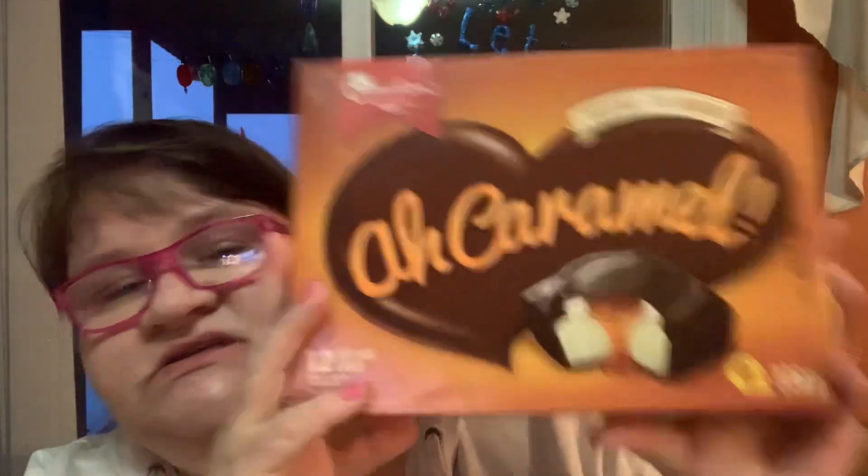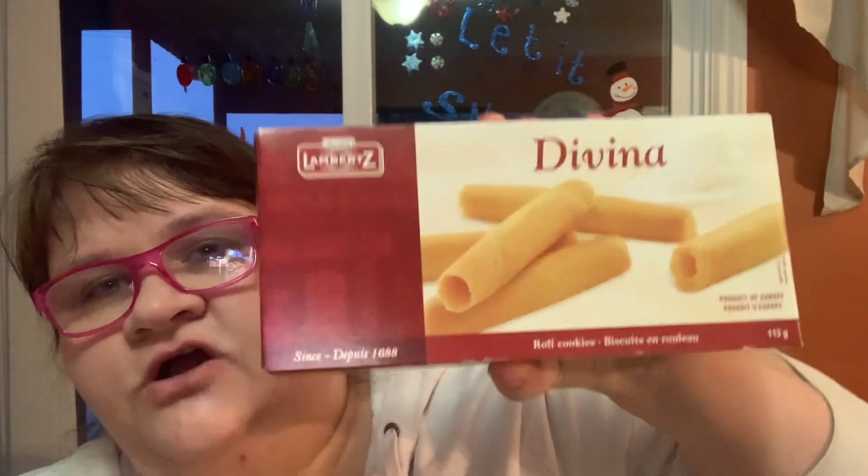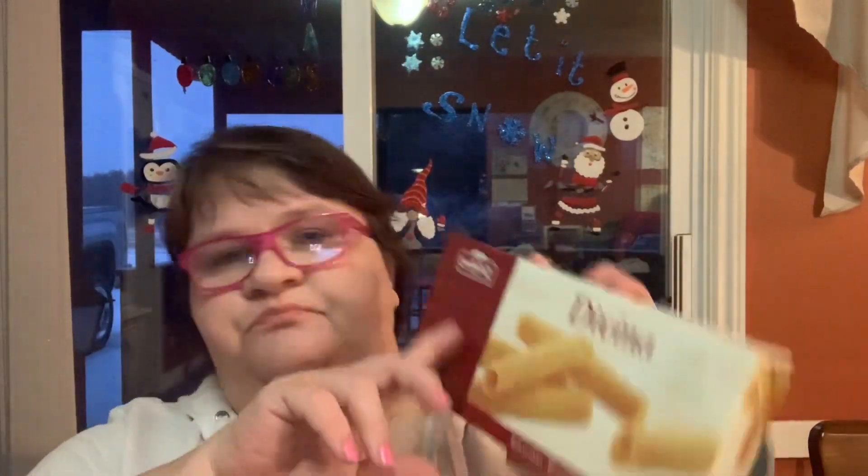A box of these caramel cookies — I don't know the brand exactly, but these things should not be in my house because I love them. And the other day I bought these roll cookies — so yummy. I was going to pipe something in them but never got there, so yeah, they were really good.